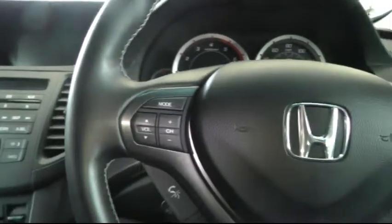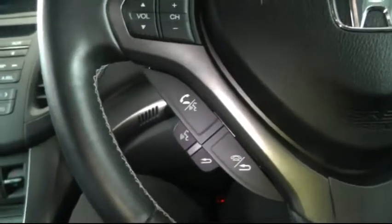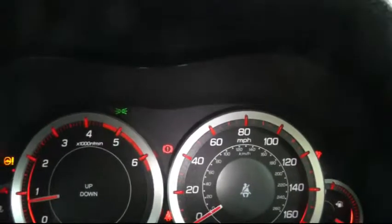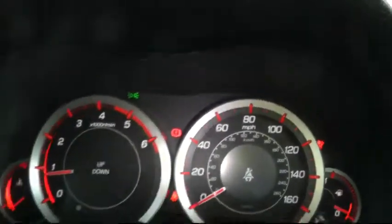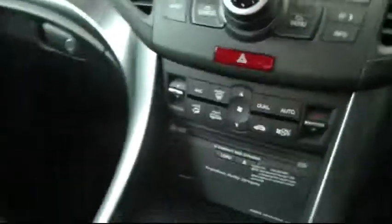Moving to the driver's side of the car, there's a multi-function steering wheel which has controls for the stereo, Bluetooth telephone, and also cruise control. In the centre you have the controls for the climate control. There's plenty of storage space and connectors for an MP3 player. You can also see the reversing camera which activates when you select reverse and gives you a picture of the bay you're parking in.